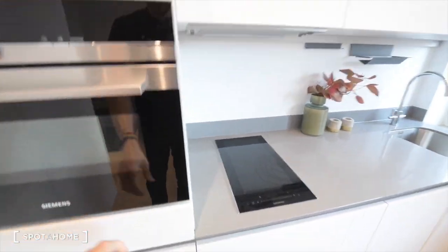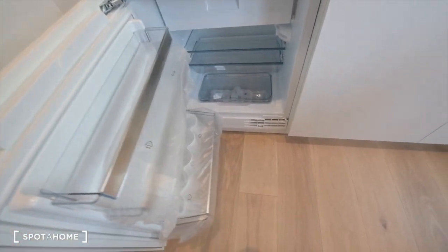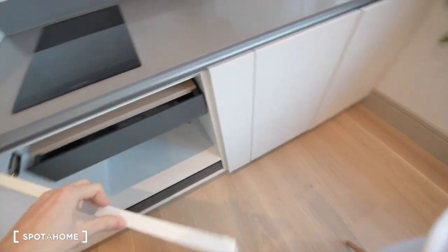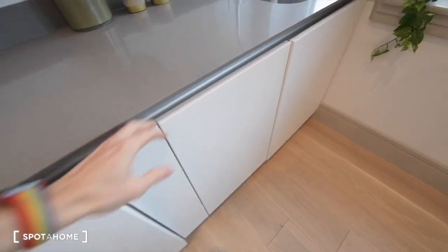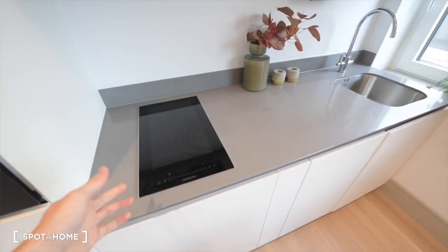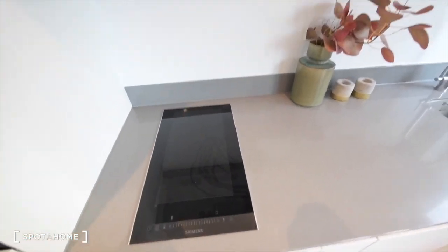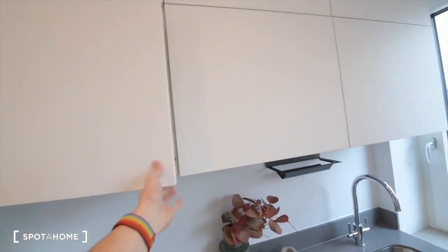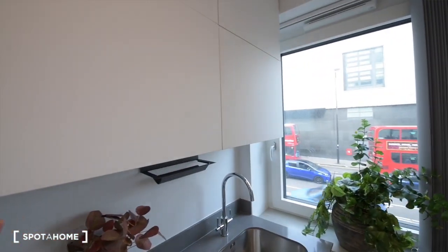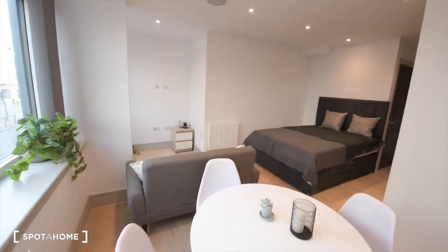This is the whole kitchen area. We have a small oven, a fridge — as you can see it's brand new and it also has a freezer on the top shelf. You have plenty of space for storage, there's the dishwasher, the sink, and the small electric stove. You have plenty of space here for your groceries.